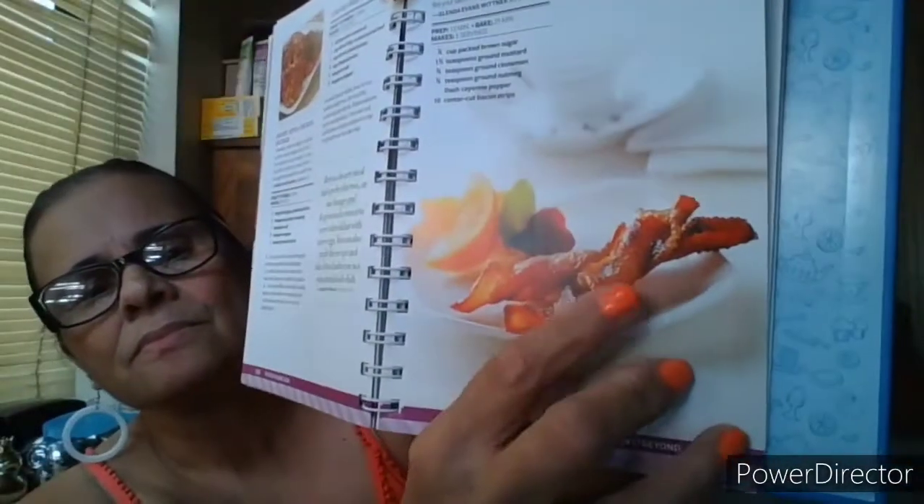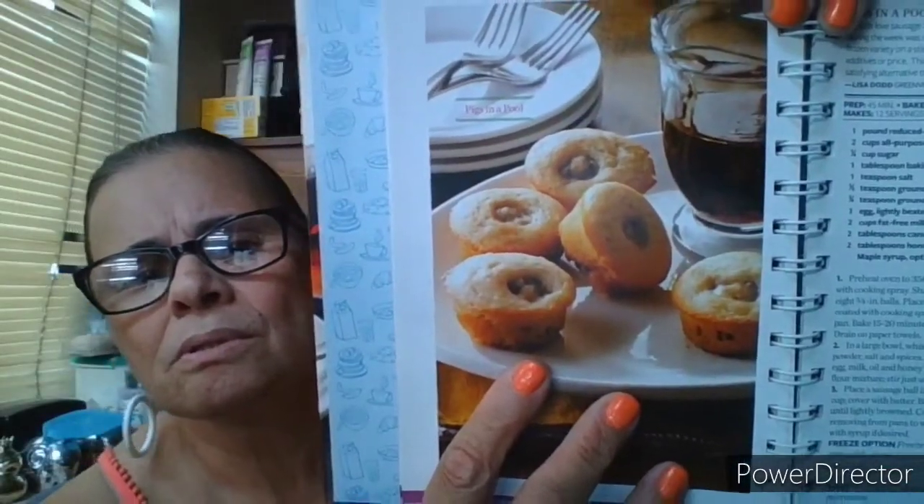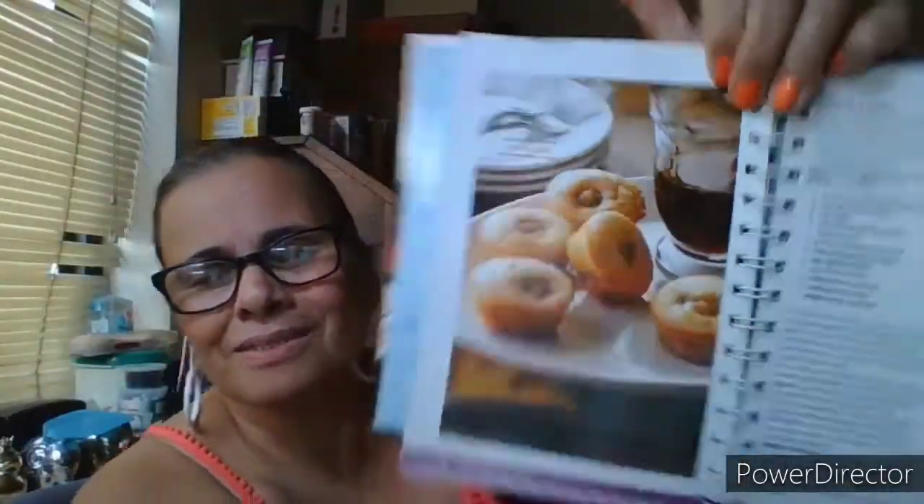Savory apple chicken sausage — ooh! Corned beef hash, spiced bacon twists. I like turkey bacon. Pigs in a pool — I've heard of pigs in a blanket, but pigs in a pool — looks like they're inside of a muffin!